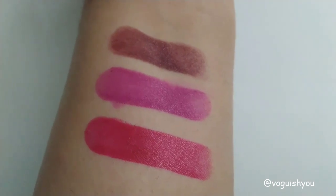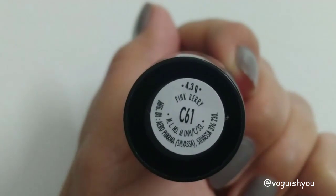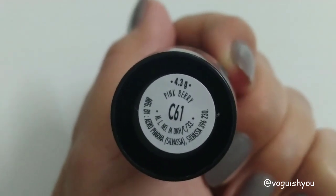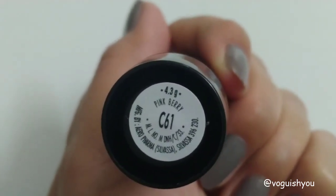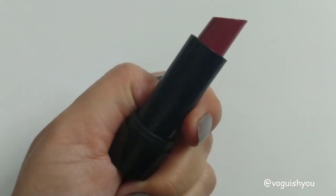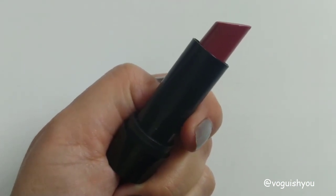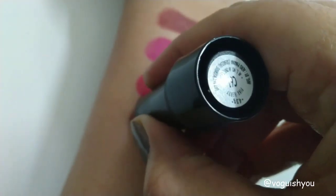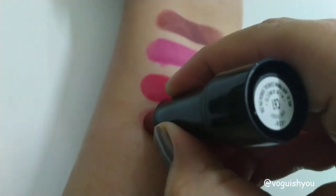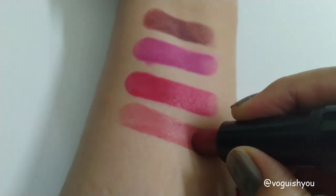The next shade is C61, called 'Pink Berry.' This is a beautiful everyday wear color — it can be used for office, college, or just going out. Here you can see how it looks when it is swatched. This is in fact my favorite shade from this set.